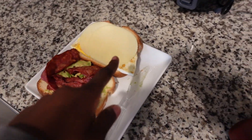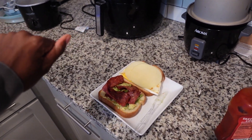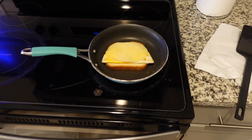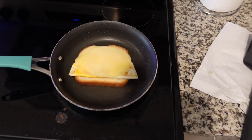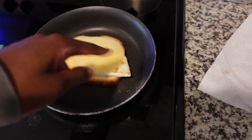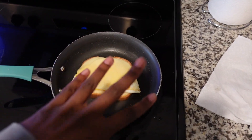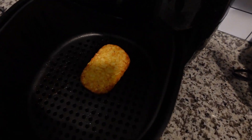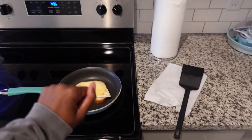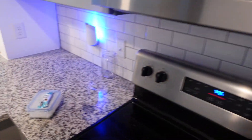Doesn't that look so good? Cheese, eggs, turkey bacon, avocado, red pepper flakes — and I'm waiting on my hash browns. I put the top part of the sandwich in the pan to melt the cheese a bit. I don't like warm avocado at all, so that stays separate. Hash brown's done — I'm feeling like Miss Remy Ashton. It's giving.